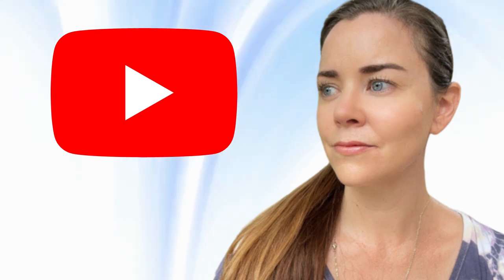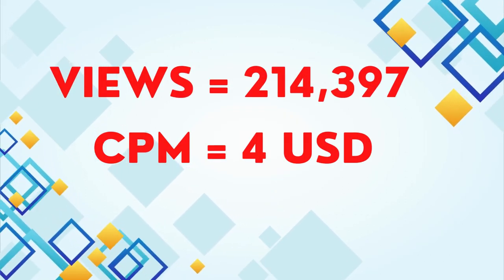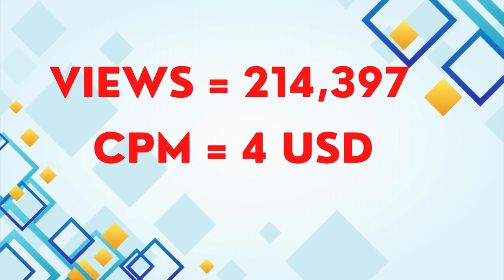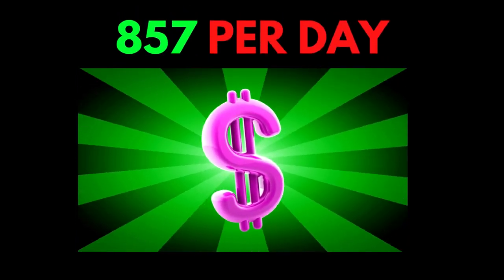Now let's talk about Lily's Expat Life's YouTube channel. This channel gets around 214,397 views per day, with an estimated CPM of $4. This channel makes around $857 per day.